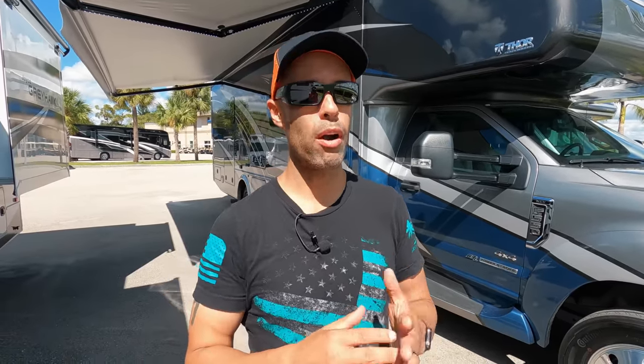Hey guys, Izzy from Endless RVing. We are at North Trails RV in beautiful Fort Myers, Florida. It's sunny, it's warm. Today we have a very popular model and floor plan — it is the Thor Magnitude SV34.